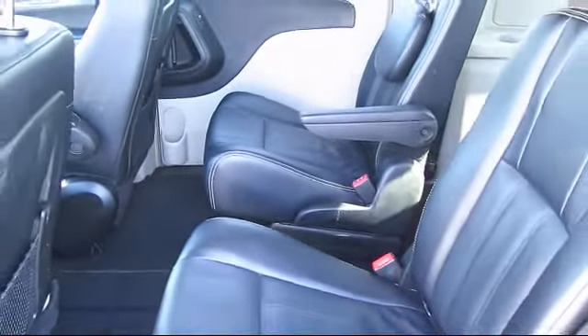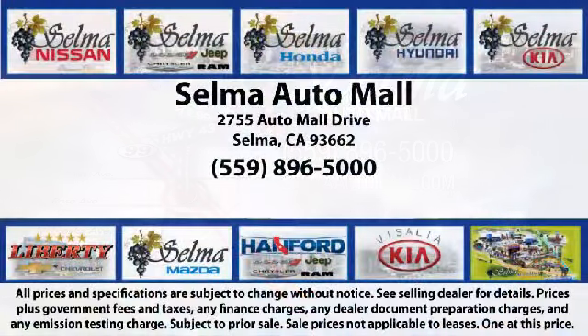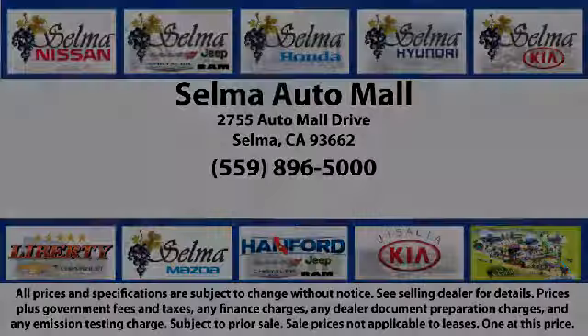Come see us today and let us show you why so many people choose the Selma Auto Mall as their preferred destination for buying a car. We're just 15 minutes south of Fresno and just 15 minutes north of Visalia. We'll see you then.